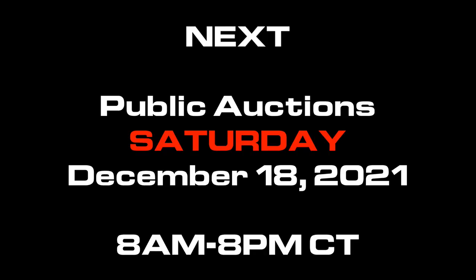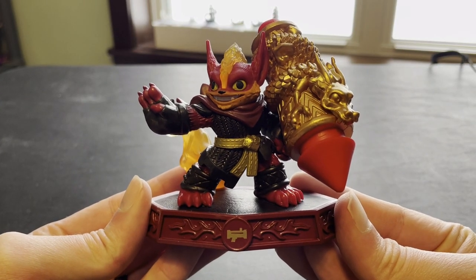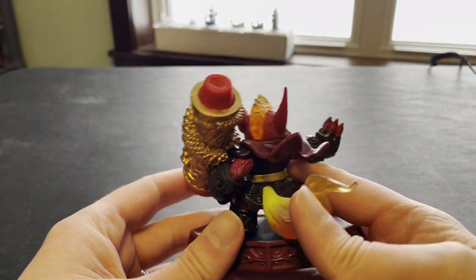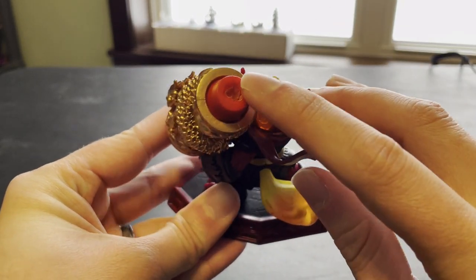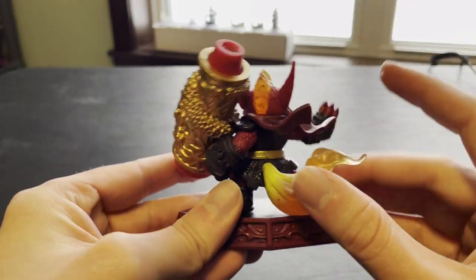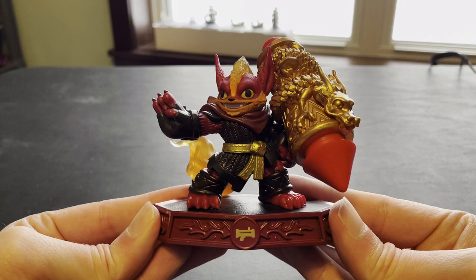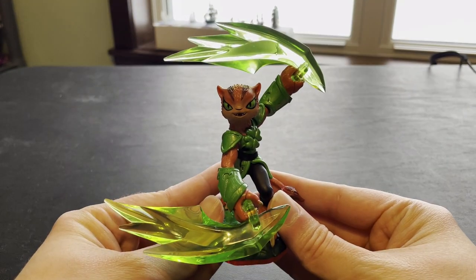As we move into the public auction items, please note the date change. Normally, auctions take place on Friday. This week, they will be taking place on Saturday. First item this week is a Damaged Flare Wolf. Looks good from the front, but you can see he is missing the flame on his rocket. Otherwise in great shape.